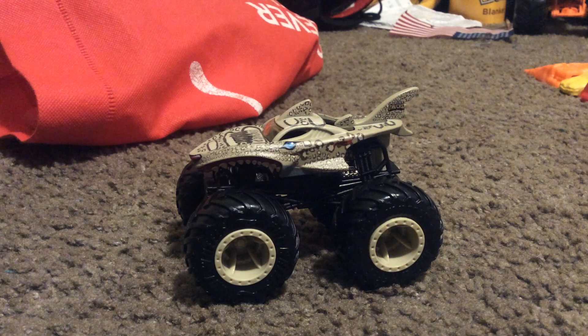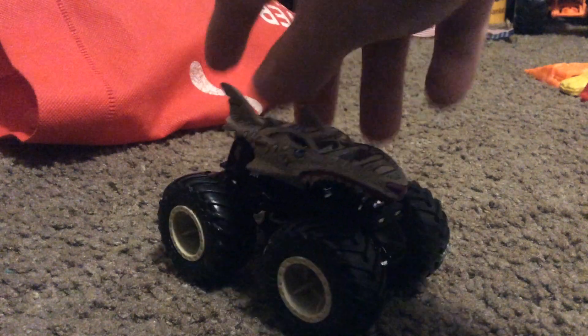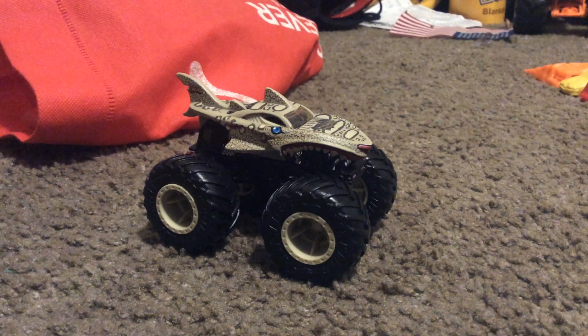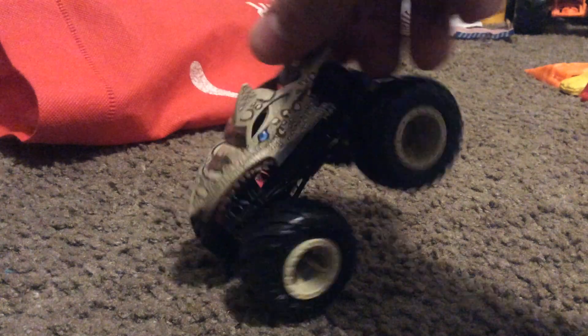This one came from the 2-pack with Megarex, I think. If you let me know, that is where it came from — the 2-pack with Megarex. And this is also in one of Hot Wheels Official's YouTube videos, and I think he first appeared there. Leopard Shark looks really good.